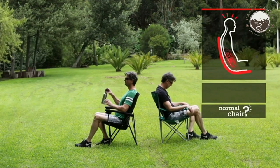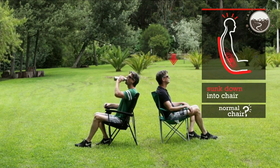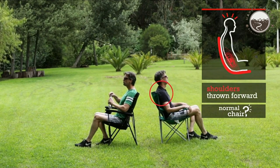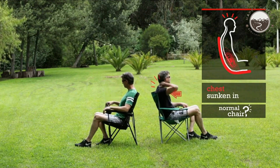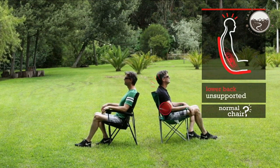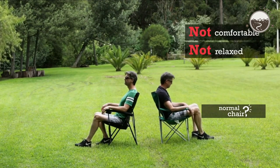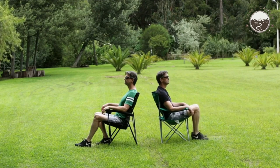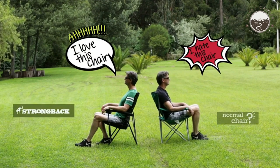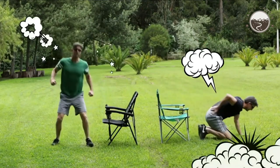To further enhance your camping experience, the chair features solid padded armrests and a built-in mesh beverage holder. The padded armrests provide a cozy place to rest your arms, while the mesh beverage holder keeps your drink within reach without worrying about spills or condensation. Overall, the Strongback 2.0 Elite Camping Chair offers a winning combination of comfort, support, and durability, with its ergonomic design and integrated lumbar support.